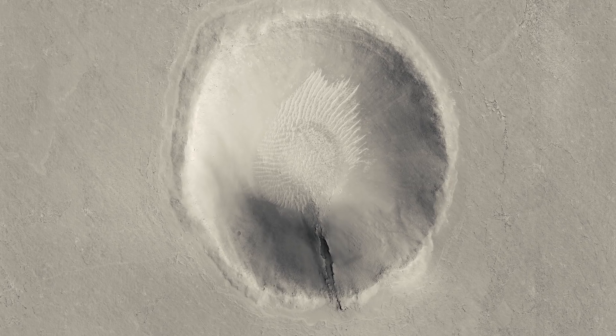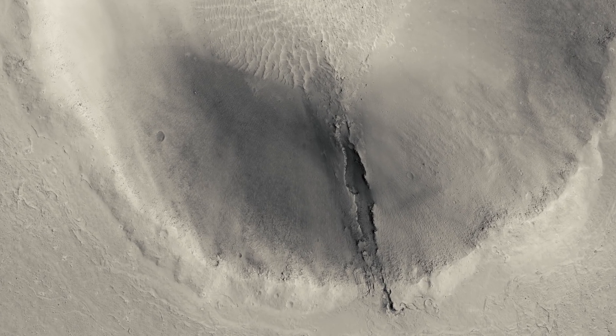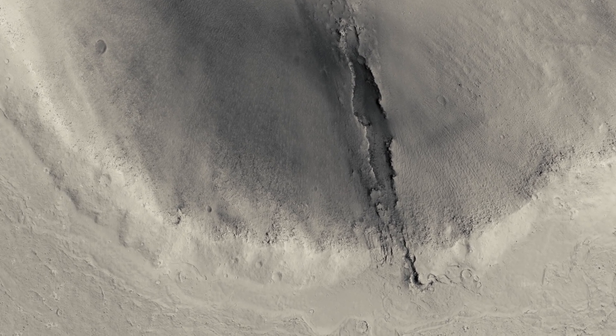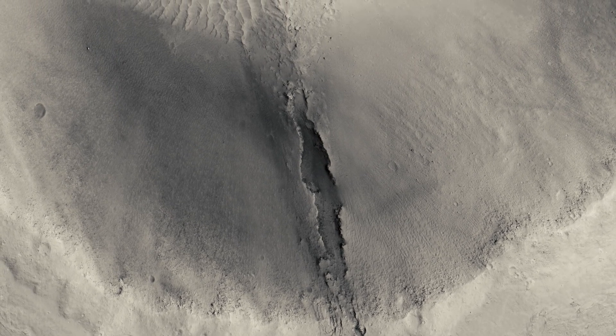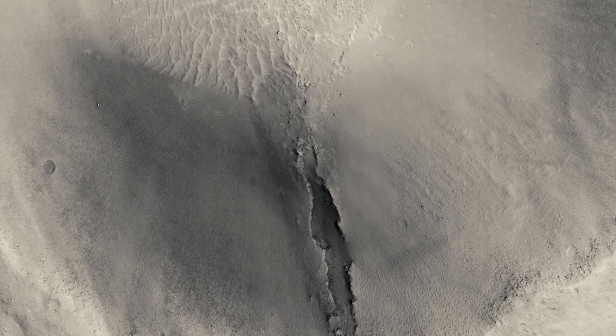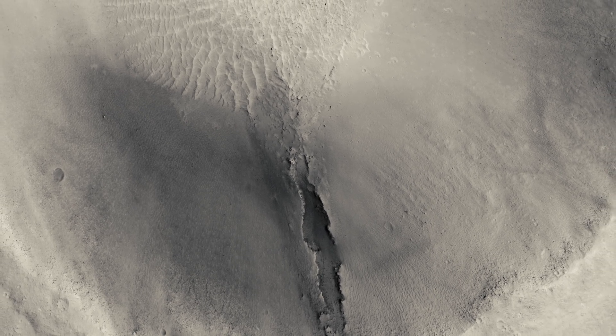This is actually caused by lava flowing down from the lowest point in the crater wall, the lava coming from a nearby volcano that has repeatedly covered this area in lava from its eruptions. That's why the surrounding area is quite featureless.